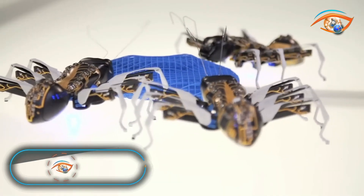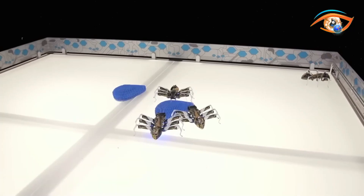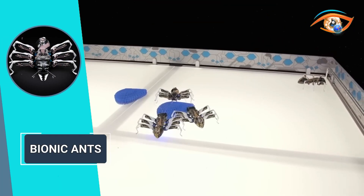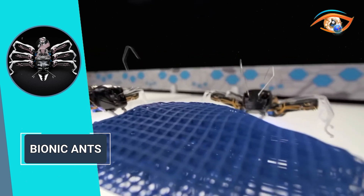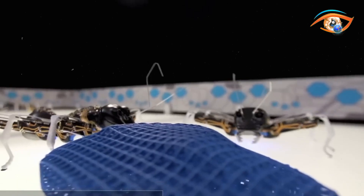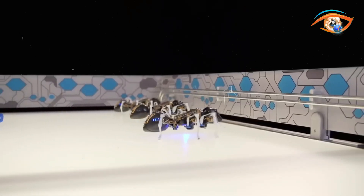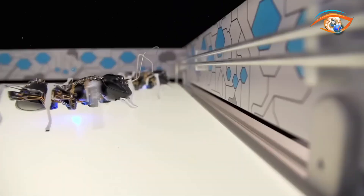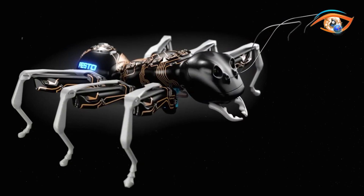Introducing the Bionic Ants, a remarkable innovation inspired by the cooperative behavior of ants and brought to life through advanced technology. The Bionic Ants not only emulate the delicate anatomy of ants, but also replicate their cooperative behavior using sophisticated control algorithms, offering a glimpse into the potential of such advanced manufacturing systems.